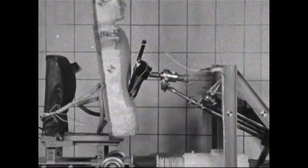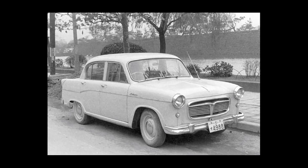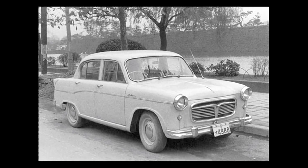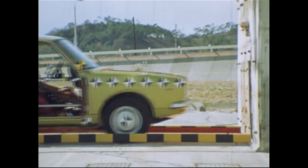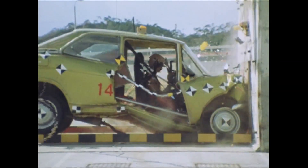Here we have some collision test data and video of collision tests conducted with the Subaru 360 and its earlier prototype, the P1. The actual tests were miles ahead of others at the time.